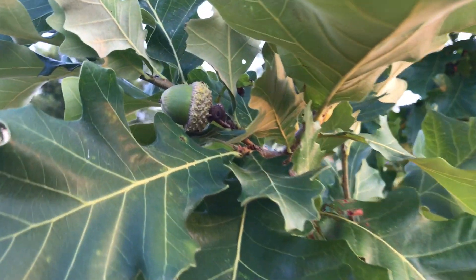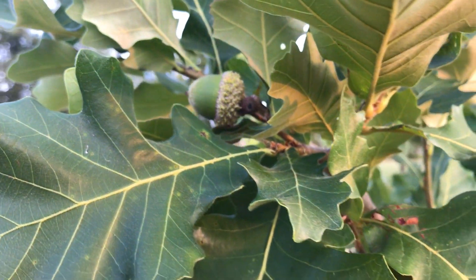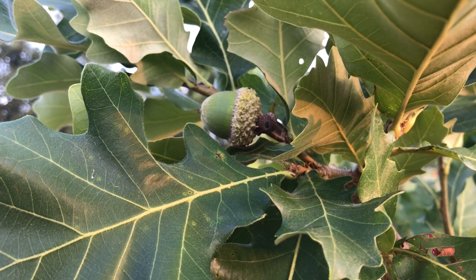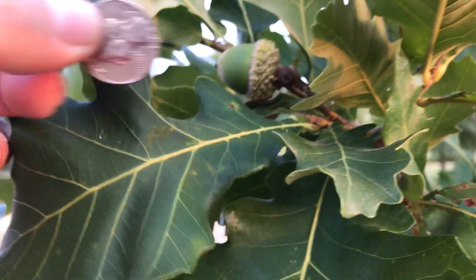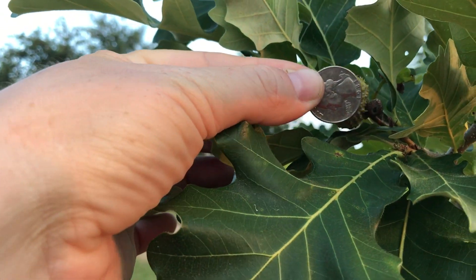They've been in the ground here for 4 years, and you can see they have a few acorns — not many. There's one right there obviously. It's about the size of a quarter. Let's see if I've got one in my pocket here to give you an idea of the size. So it's about the same size as a quarter.